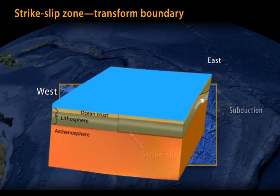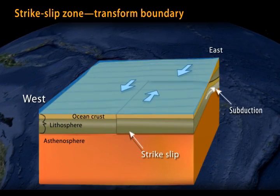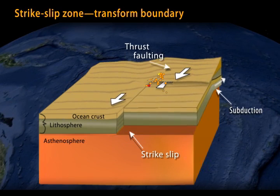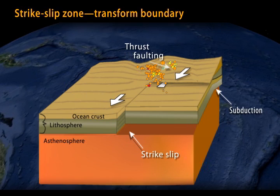Looking at a simplified cross-section beneath the ocean, deformation at the bend is dominated by thrust faults, with fewer normal and strike-slip faults caused by the convergent shortening of the overlying plate.